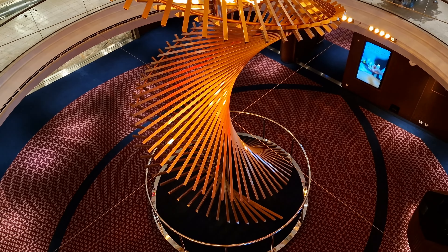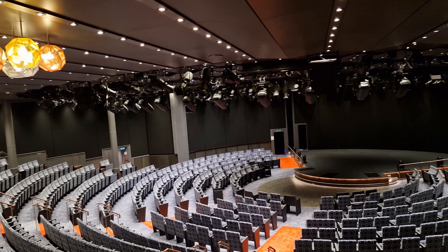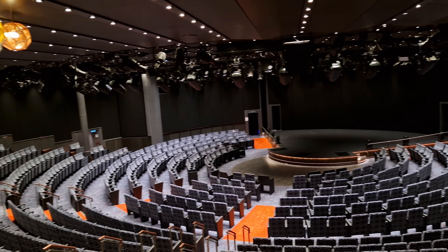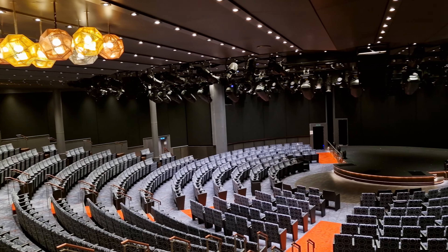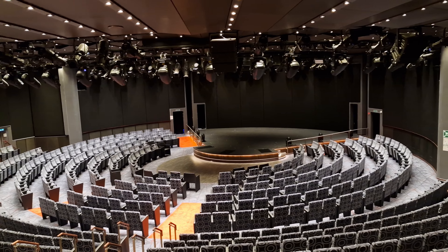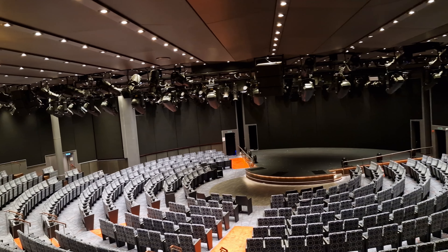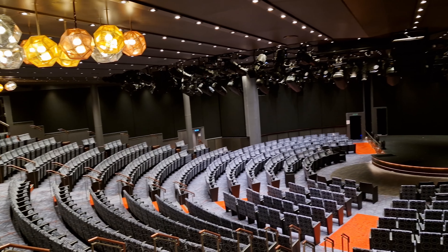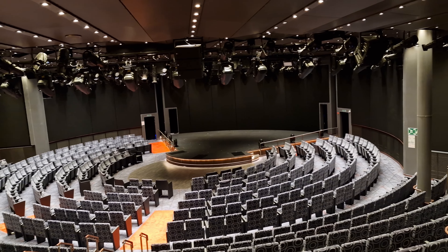Moving up to Deck 2 and jumping to the very forward section of the ship, we encounter the two-deck-tall World Stage. In addition to the seats being arranged in a round configuration, another unique feature of this theatre is that the walls are actually LED screens, so during a performance you can feel totally immersed within it. Throughout your cruise you'll get the opportunity to enjoy a range of shows here, including performances by the Step 1 Dance Company, BBC's Earth in Concert, and many more. During the day there's also a chance to listen to lecturers from various backgrounds.